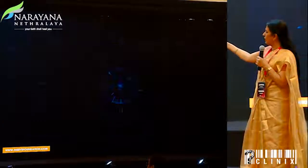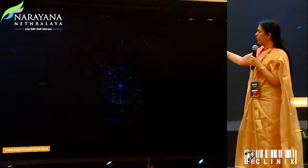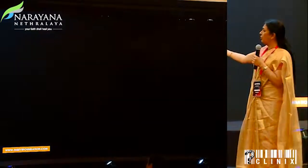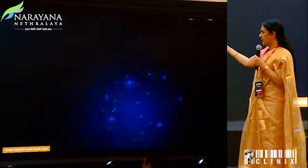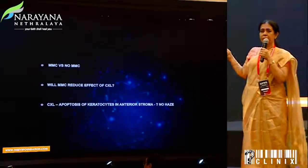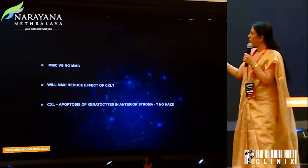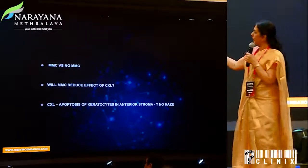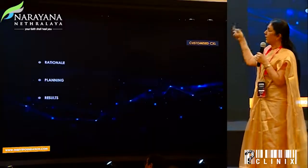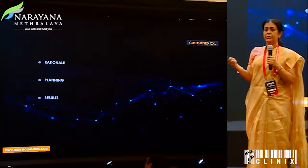A typical case of a high myope with decent corneal thickness — all indices normal, Belin and everything normal — but keeping in view that in a high myope, even in a thicker cornea, crosslinking addresses regression. I am still not entirely clear whether this is the right approach, but we've been successful so far. I would combine mitomycin in all of these situations too.